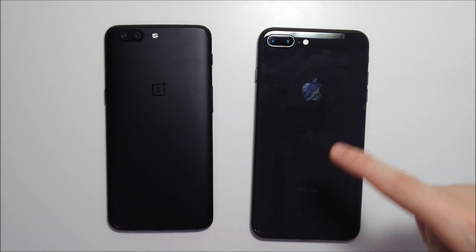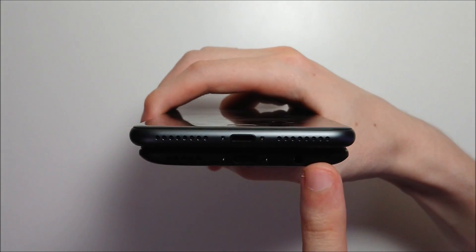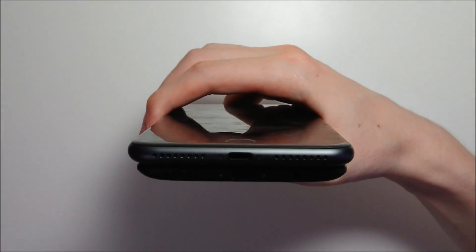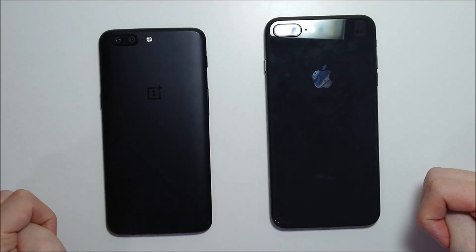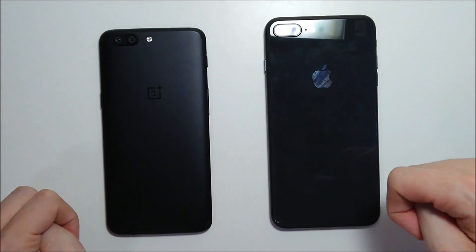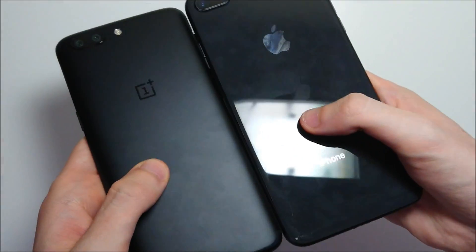The iPhone has stereo speakers and water resistance, whereas the OnePlus does not. However, the OnePlus does have a headphone jack at the bottom, and also USB Type-C, versus the Lightning port on the iPhone — so unfortunately no headphone jack on the iPhone. The OnePlus design is actually pretty good and very comfortable to hold, but the iPhone is definitely more premium feeling. You have a glass back on the iPhone whereas the OnePlus has metal.